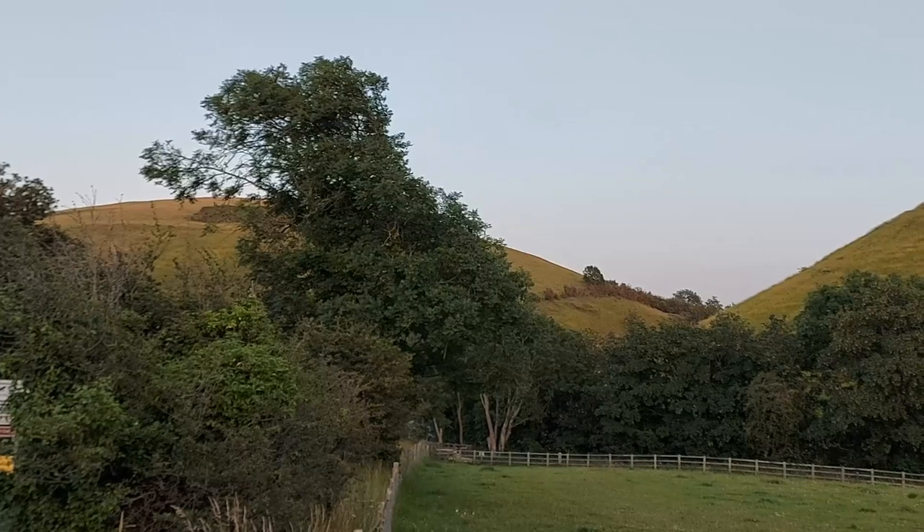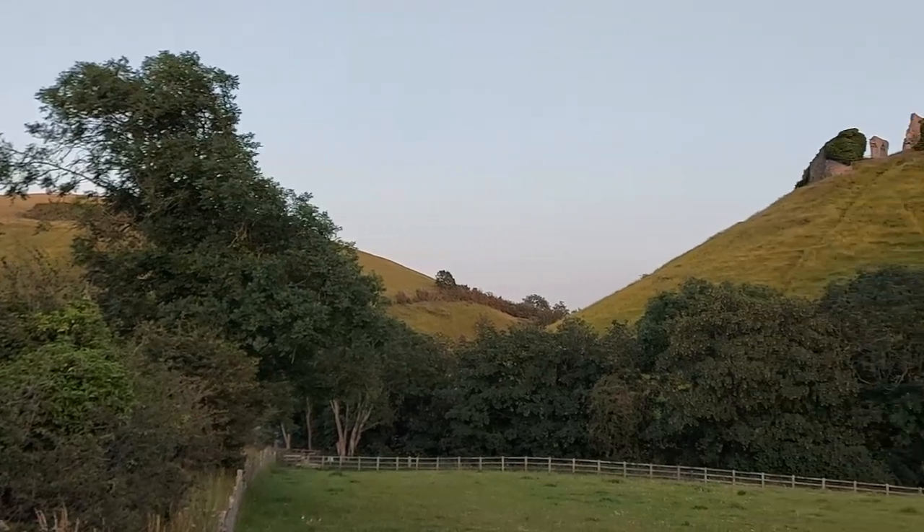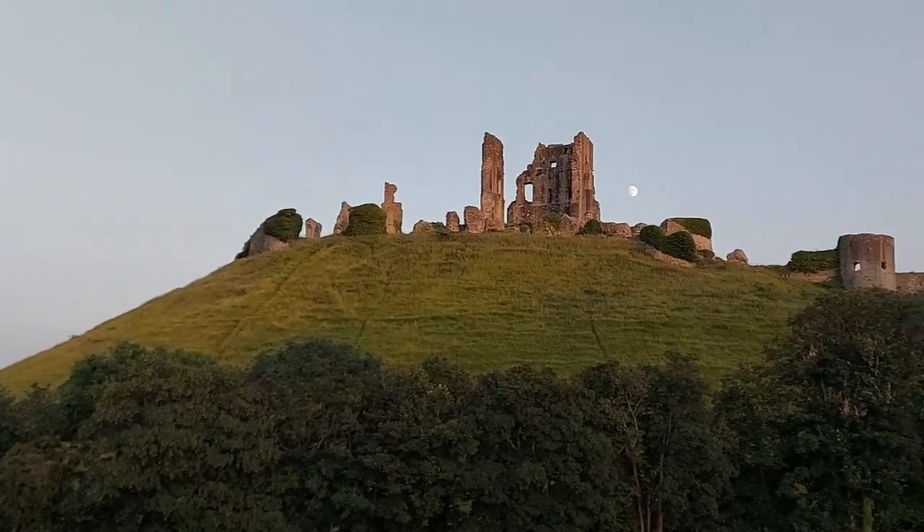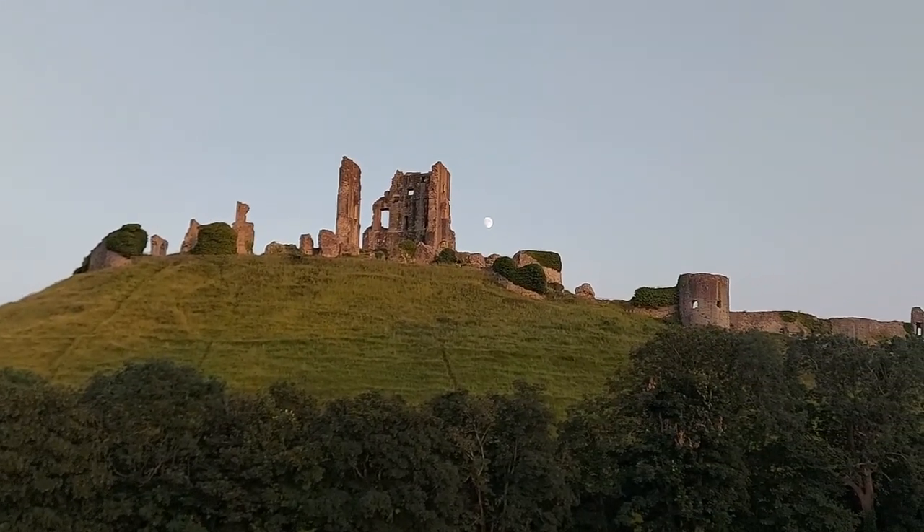The name comes from the Anglo-Saxon word 'kjofan', which means a cutting. This referred to the gap in the rolling hills that the later castle dominated over.